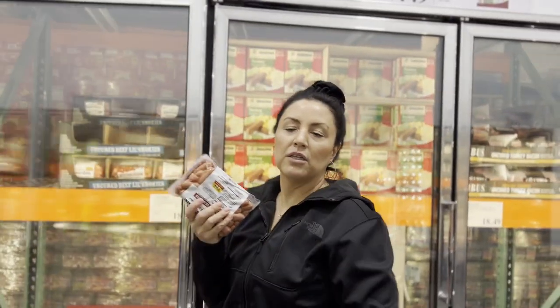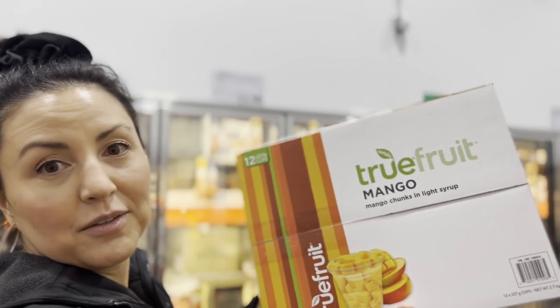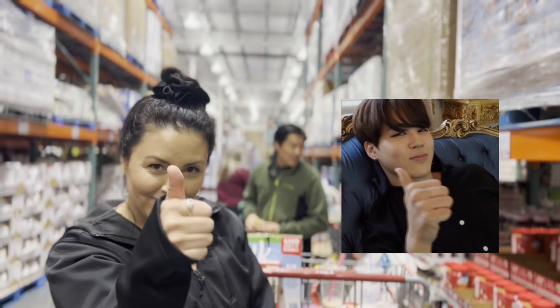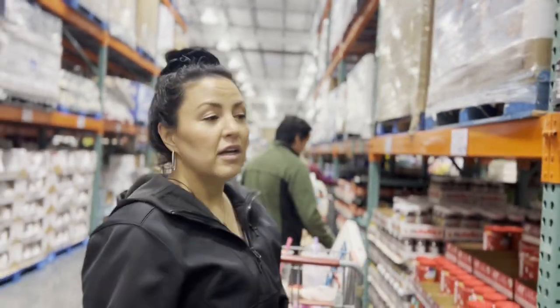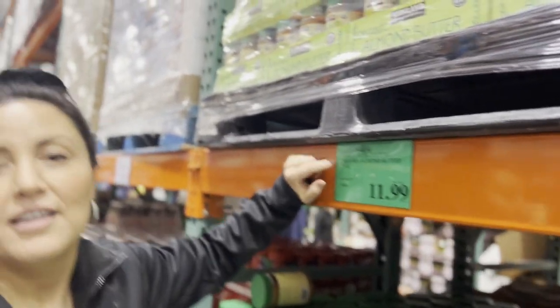The kids like to wrap these with croissants to make little pigs in a blanket. We're also giving these a try — we've never tried them, currently $9.97 with a star, which means Costco is getting rid of them. That could mean they're not great or just not selling — we shall see.